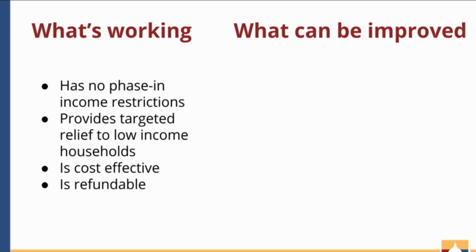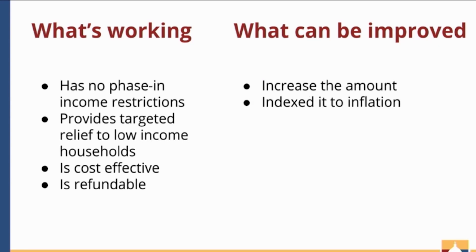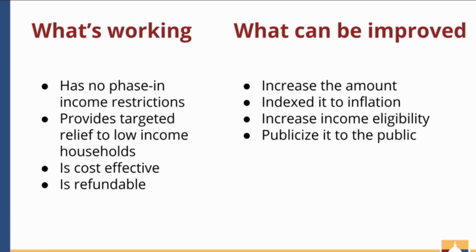What can be improved? We can increase the amount. We can index the amount to inflation. We can increase the income eligibility requirements. We can publicize it better to the public. And we can implement a phase-out scheme so that individuals claiming the sales tax relief credit, when they aren't eligible anymore, don't face a benefit cliff — they don't just lose all the money they were getting just because they make $50 more a year.